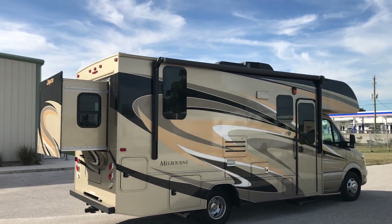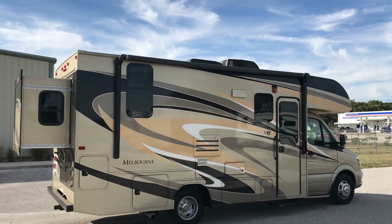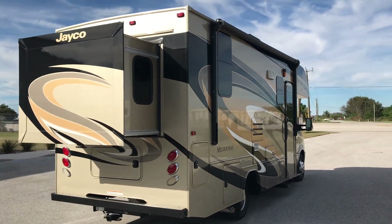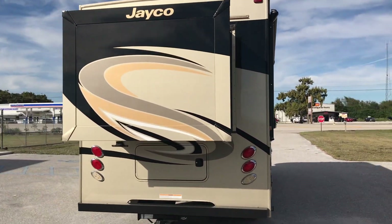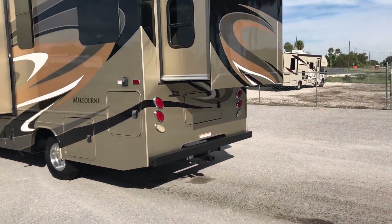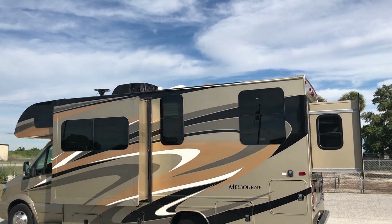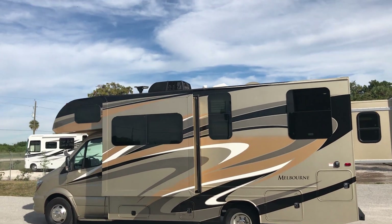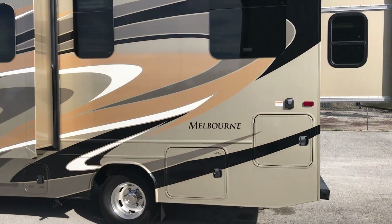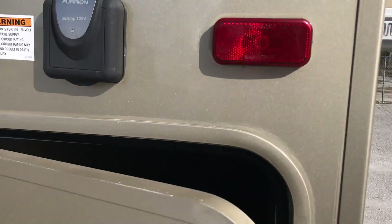There's an onboard Onan generator — it's fully self-contained. LED lights throughout.